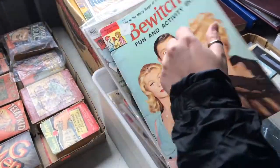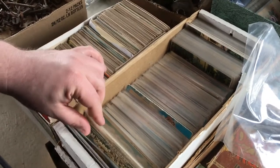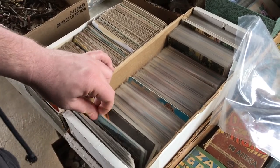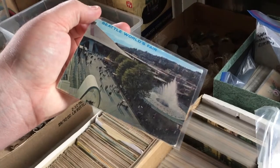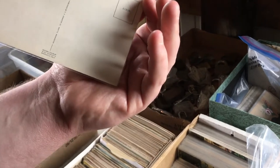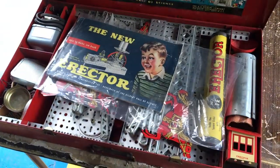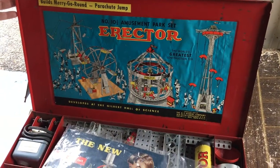Oh my gosh, Matt's looking at some more postcards — we've got to keep our stock up. This is cool — Seattle World's Fair. What was the date on that? This is '62. I'm moving it up, let's check it out. Boom, dude. Wow, this is actually pretty good — almost full and complete.